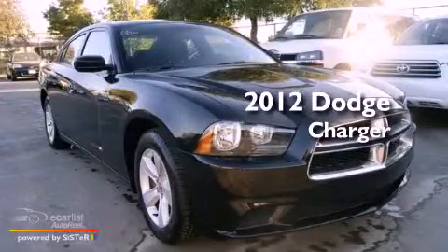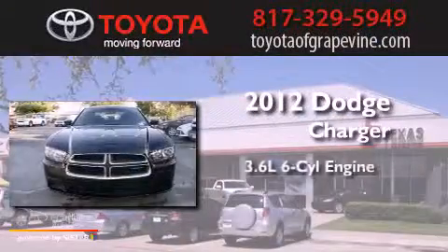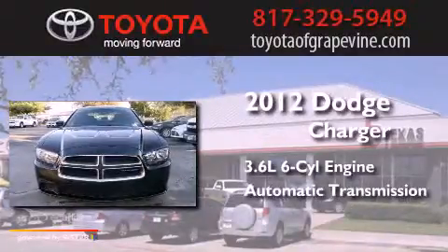This is a 2012 Dodge Charger. It has a 3.6-liter, six-cylinder engine and an automatic transmission.